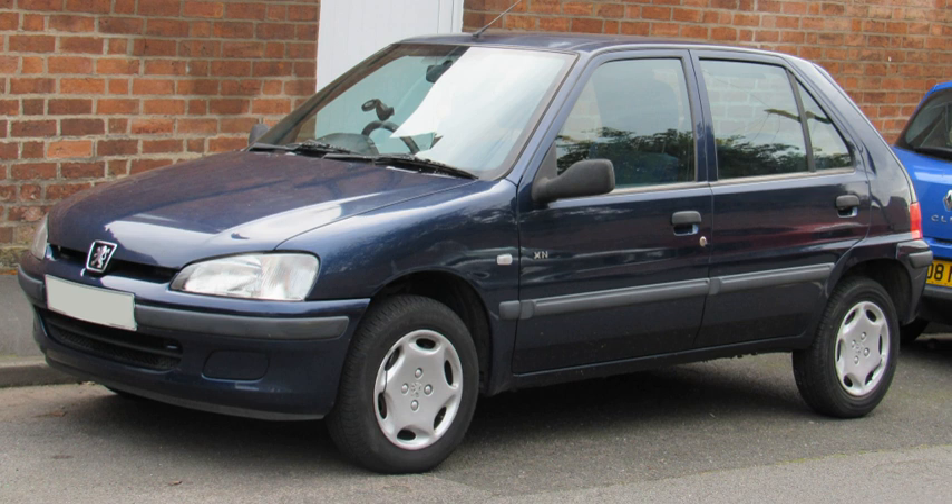The 106 was updated in July 1996, with changes including the introduction of side impact bars and availability of driver and passenger airbags for the first time, with the new 1.6 GTI joining the range as the spiritual successor to the hugely popular 205 GTI, which had been discontinued in 1994. In January 1996, the Peugeot 106 also formed the basis for the near-identical Citroën Saxo.